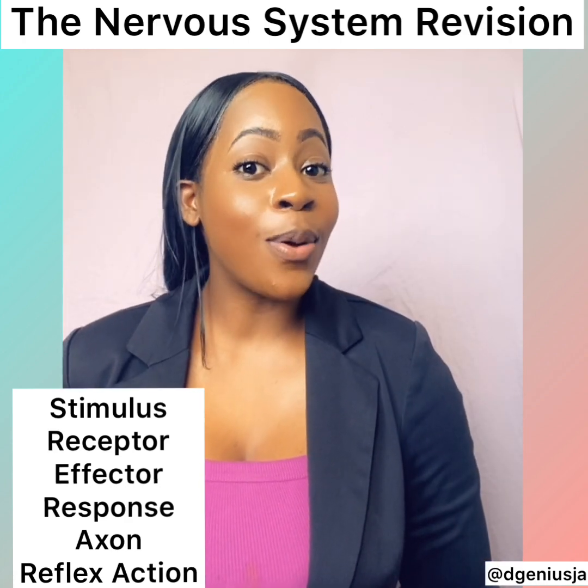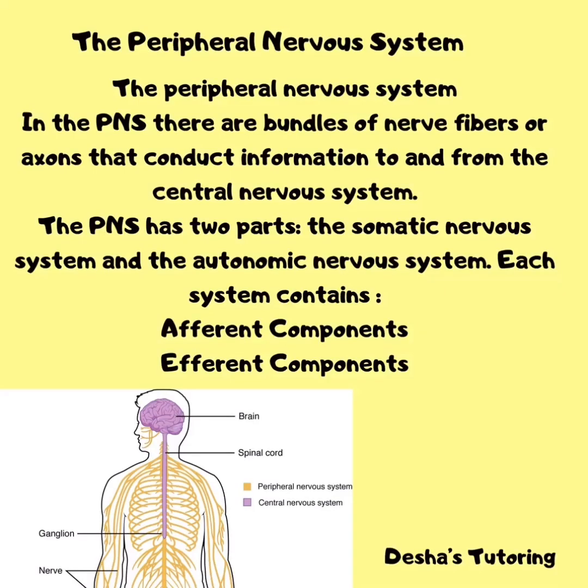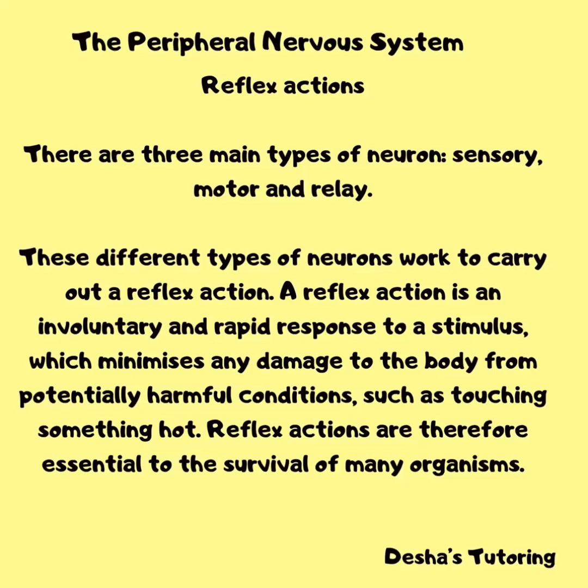In the peripheral nervous system, there are bundles of nerve fibers or axons that conduct information to and from the central nervous system. The peripheral nervous system has two parts: the somatic nervous system and the autonomic nervous system, each containing afferent and efferent components. The autonomic nervous system consists of the sympathetic nervous system, which directs the body's rapid involuntary response to dangerous or stressful situations — the fight-or-flight response — and the parasympathetic nervous system, which functions in rest-and-digest actions.